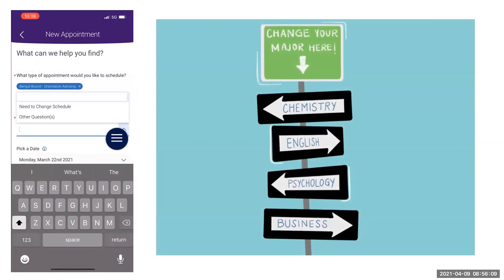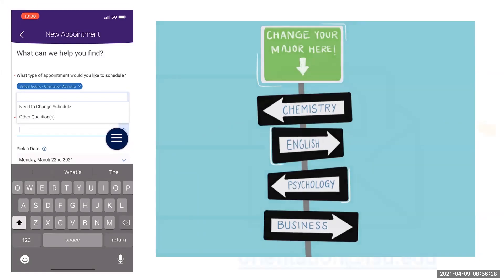If you want to change your major, email orientation at lsu.edu with your name, LSU ID number, and your new major request. Your request will then be routed for review, your schedule will be adjusted according to the new major, and you will be notified via email once the change has occurred.